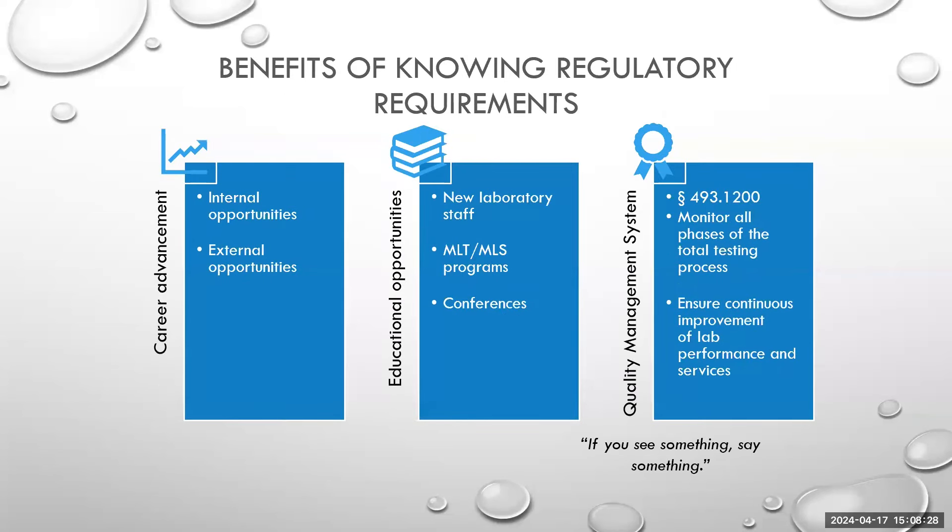Looking at career advancement, this is not limited to internal but also external. Participating in inspections and learning about verification processes and regulatory requirements certainly opens doors to external opportunities — we're going to talk about a few of those options.